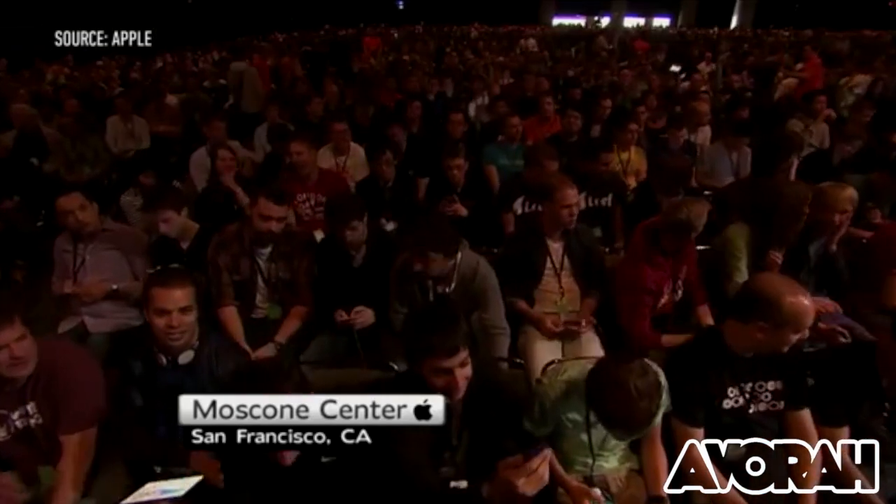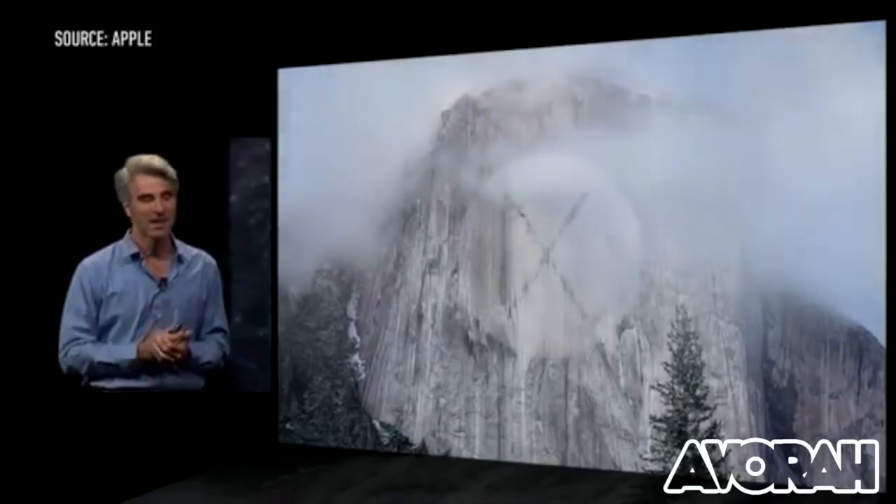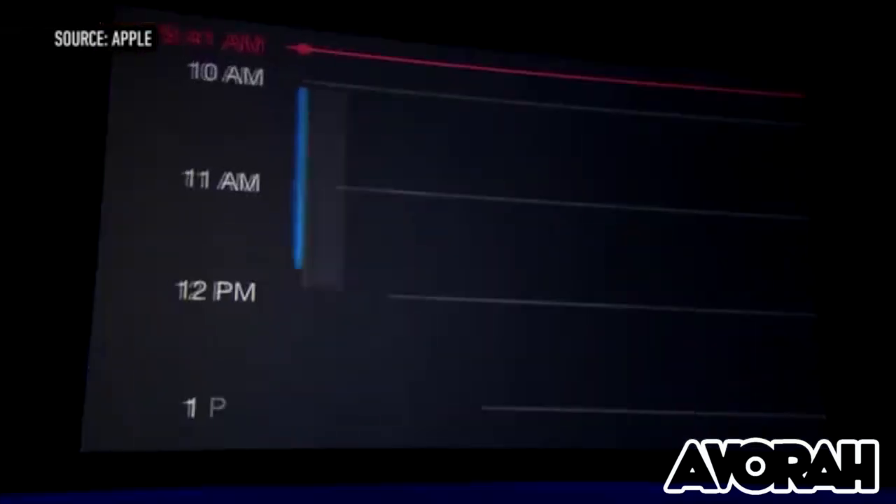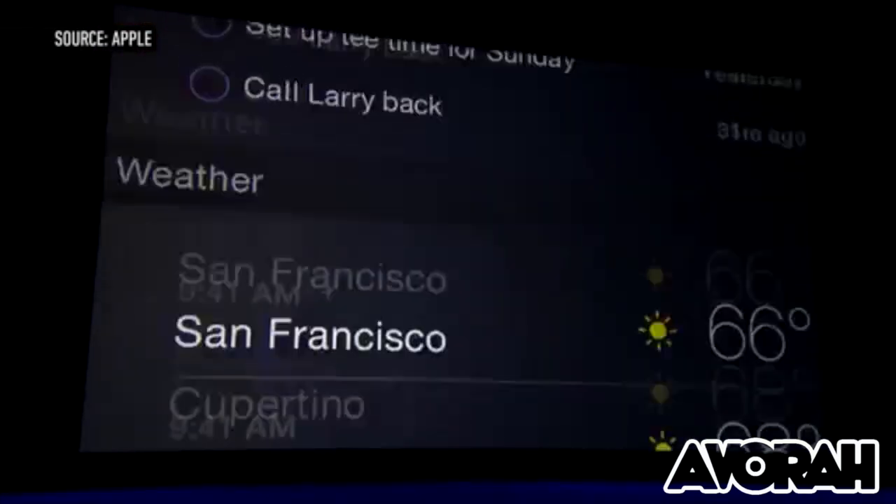So Apple began with OS X updates, including the naming of its latest dubbed OS X Yosemite. Craig Federigo took to the stage for this, as he did for most of the keynote. Essentially OS X Yosemite is a visual revamp to the desktop OS. It's much more in line with some of the changes we've seen with iOS 7 — clean, translucent, much more flatter design, and revamped icons.